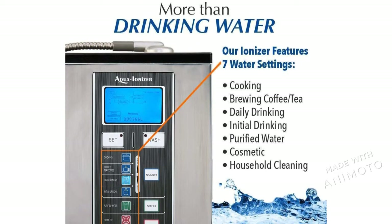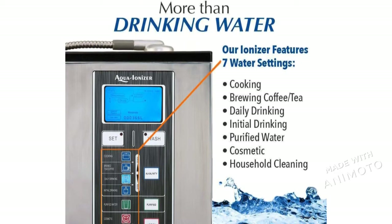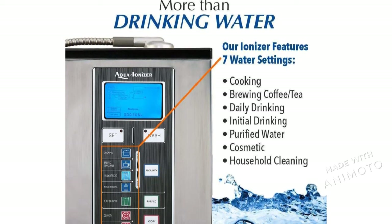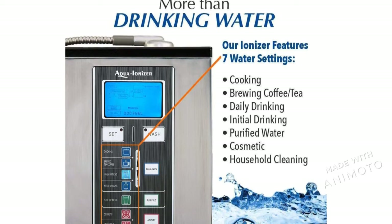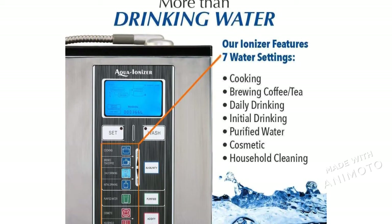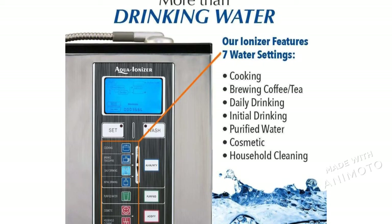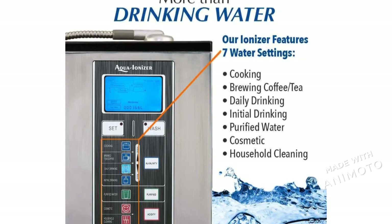Aqua Ionizer Pro 9.0 has seven different water settings that come equipped with it, all the way from cooking to brewing coffee or tea. There are many things you can do with this besides just purifying your drinking water.